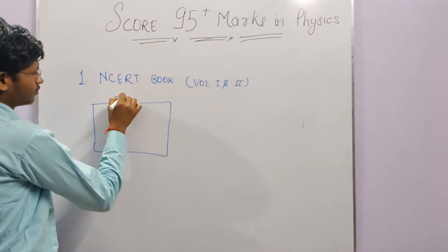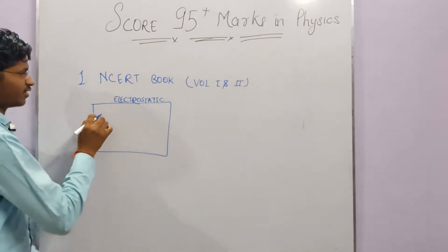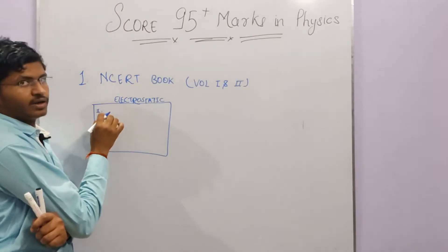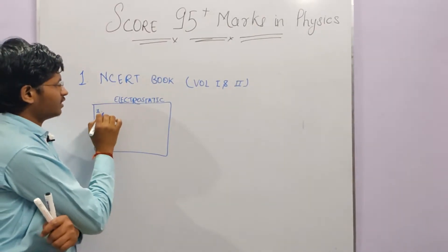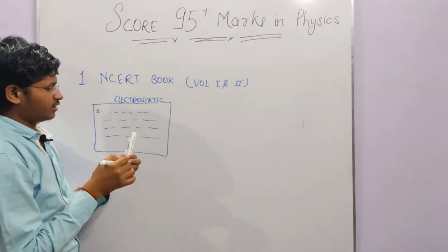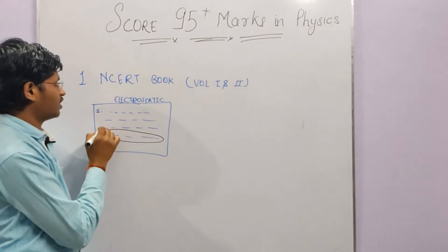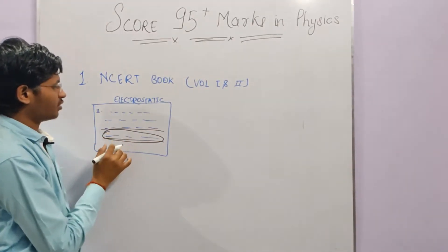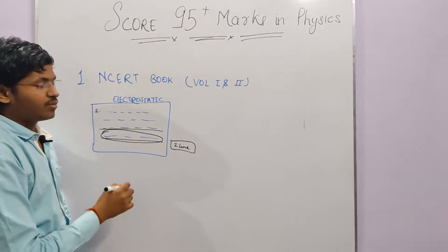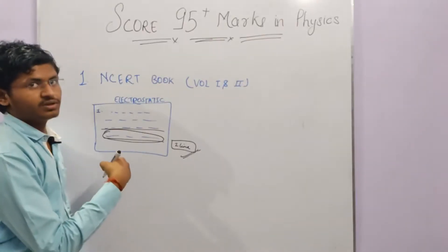In the Electrostatics chapter, read the first paragraph or one topic carefully. While reading, identify the lines that seem very important — lines from which questions can be formed. Underline those important lines. For example, out of 10 lines read, if 2 lines seem important, underline them. This way you save time for later revisions.